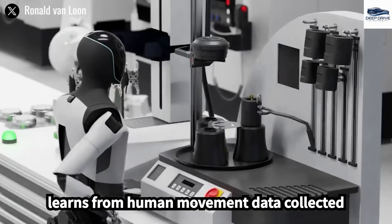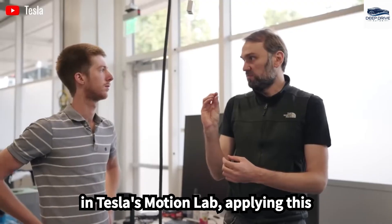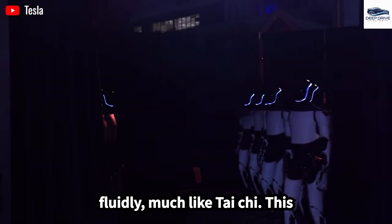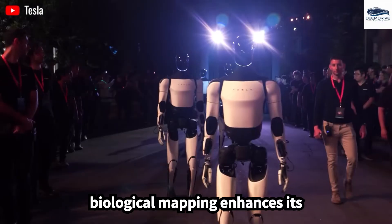Optimus learns from human movement data collected in Tesla's motion lab, applying this knowledge to replicate natural movements fluidly, much like Tai Chi. This biological mapping enhances its performance.